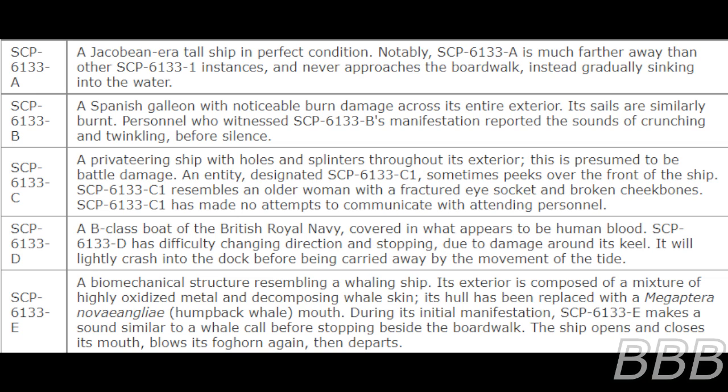SCP-6133-1A is a Jacobean-era tall ship in perfect condition. Notably, SCP-6133-1A is much further away than other SCP-6133-1 instances and never approaches the boardwalk, instead gradually sinking into the water.